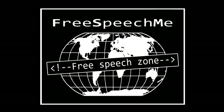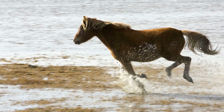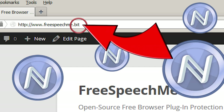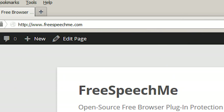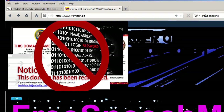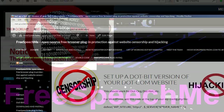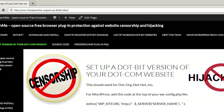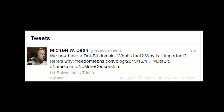The Free Speech Me plugin doesn't require changing anything, so your surfing stays fast and secure. You can now navigate from the regular web to .bit sites and back, effortlessly and safely. And website owners don't even have to start a new website — we've written tutorials on setting up a .bit domain for your .com or other top-level domain website. Just give the .bit domain name out to your users and tell them about our plugin.